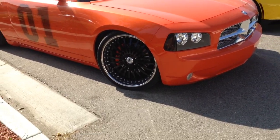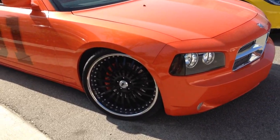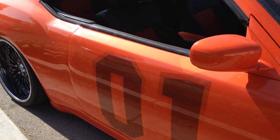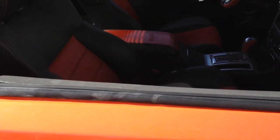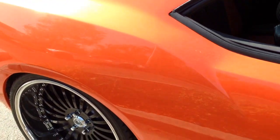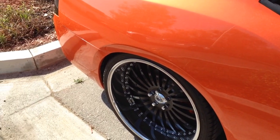The paint is really super shiny. It doesn't even have any door handles. Pretty nice. Staggered wheels, Lexani wheels.